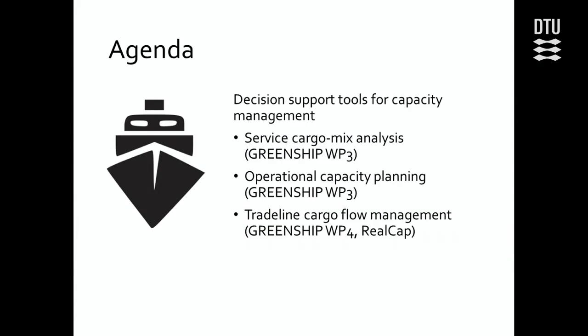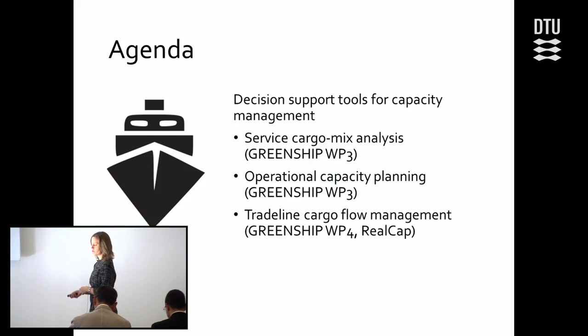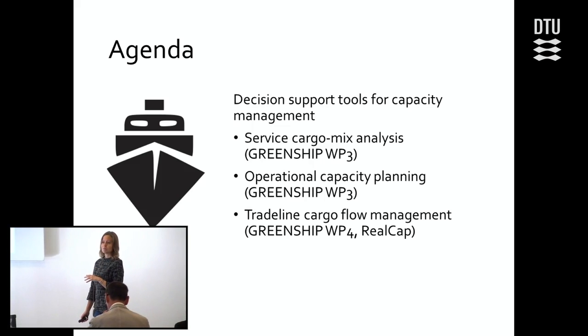These are prototypes, so they're not all done and fancy yet — these decision support tools. I'll talk about three of them. Two have been done as part of work package three of the Green Ship project, which is Dario and Jonas's work. My work is another decision support tool that has been part of work package four of Green Ship, and also the new RealCap project.